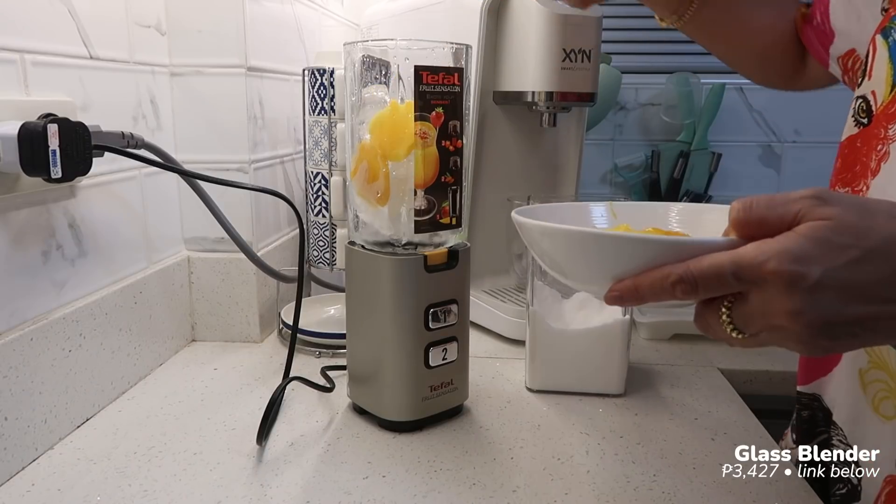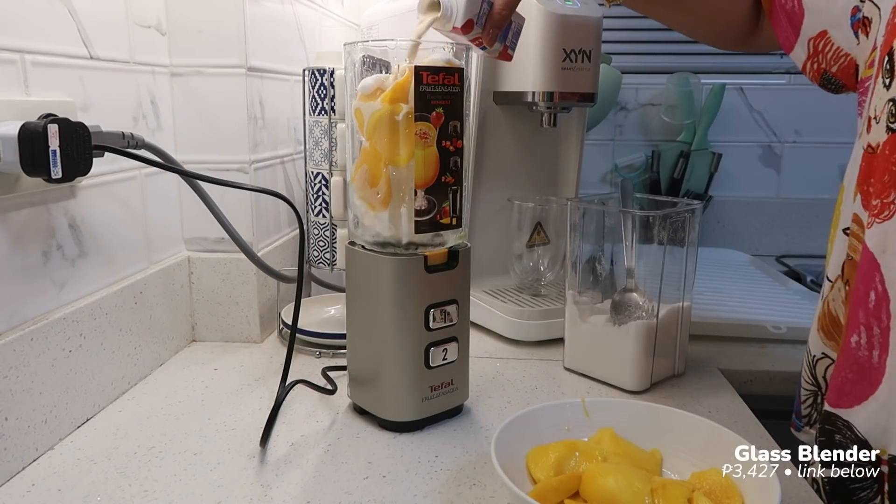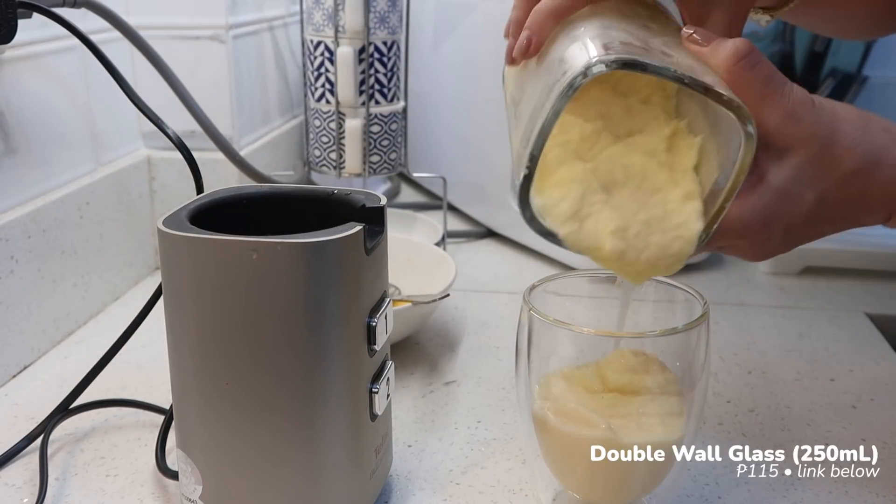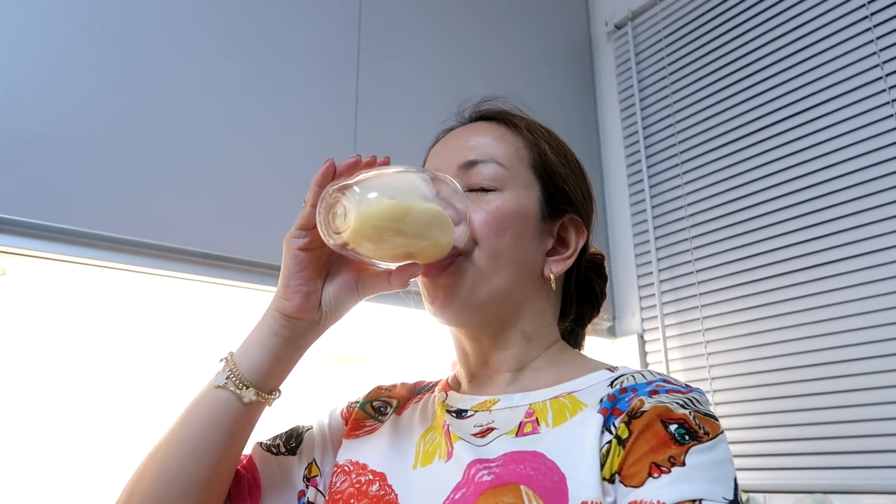The mango shake is so good! Usually I don't add milk, but today I felt like making it milky. So I added some. Let's eat! In fairness, it's so delicious. The cheese got a little over-baked but it's still great. I really missed cooking. Cheers to the good times! Charm!